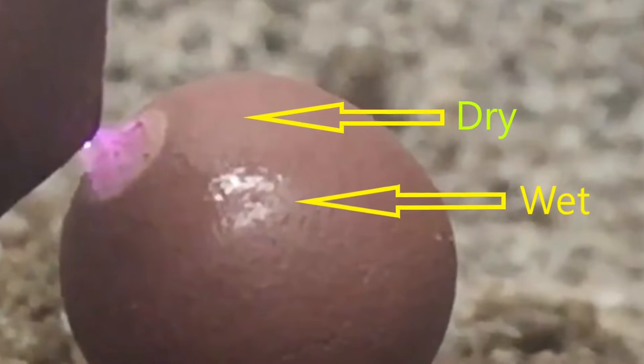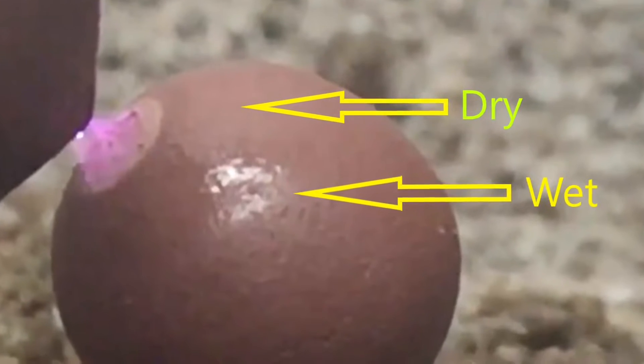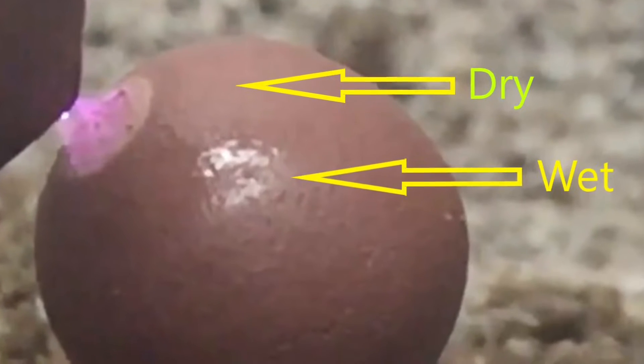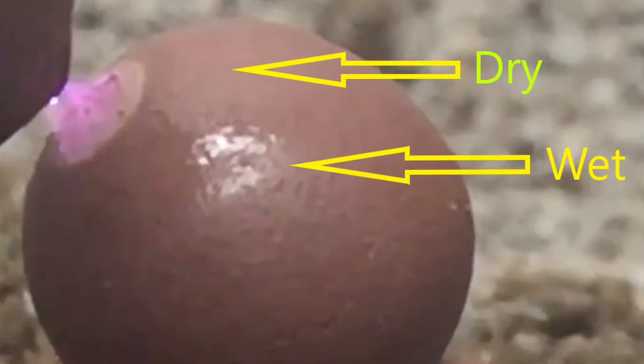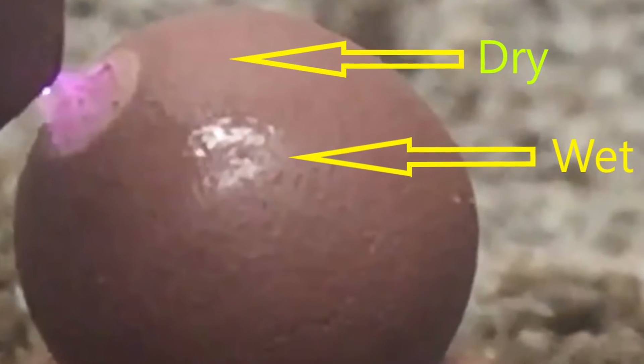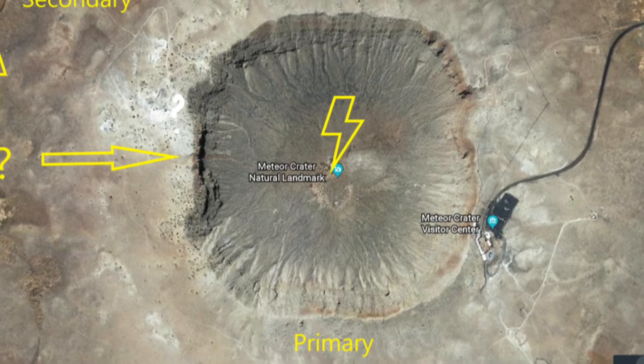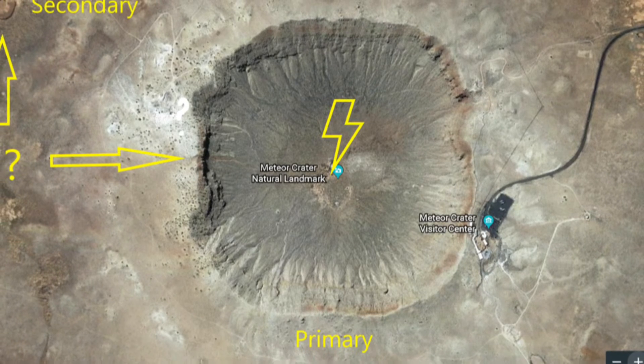I also imagine this area of Arizona was saturated following a major flood when this event took place. One side of every electric crater I've ever made always had a focus of condensation in the beginning. I'm imagining the primary arc pulling all the local water out of the ground as this main crater is being formed.